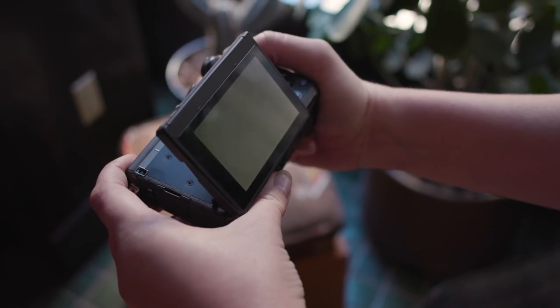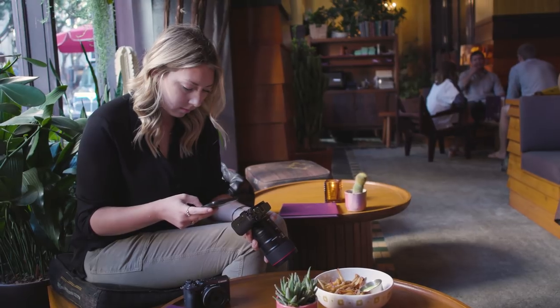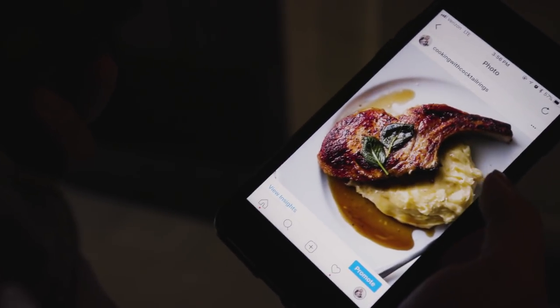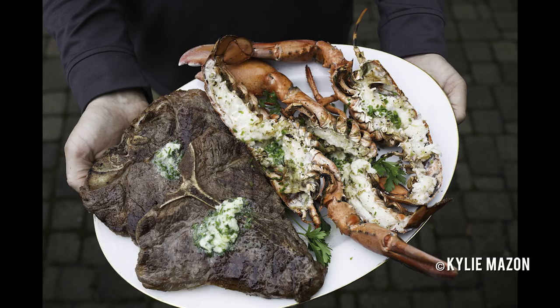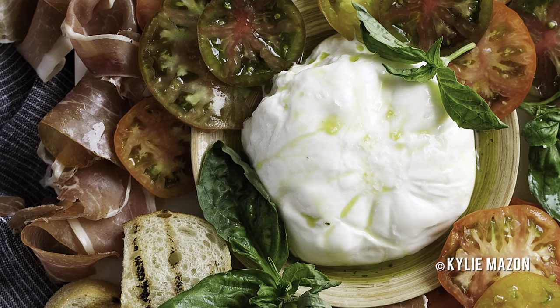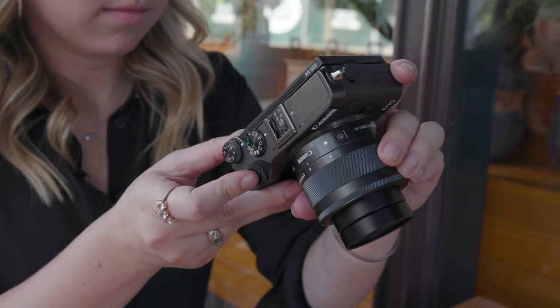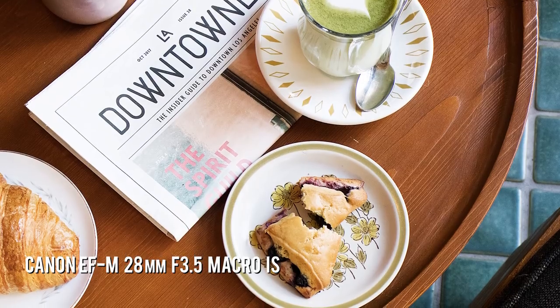I'm Kylie Maison and I'm a food photographer based in LA. I have a food blog called Cooking with Cocktail Rings and I do all the recipe writing, testing, and food photography for that. I've had an opportunity to work with a lot of really cool clients to do sponsored content. They'll either send me products or an ingredient that they want to incorporate into a recipe, and then I figure out a way to feature that in both the recipe and the photography.